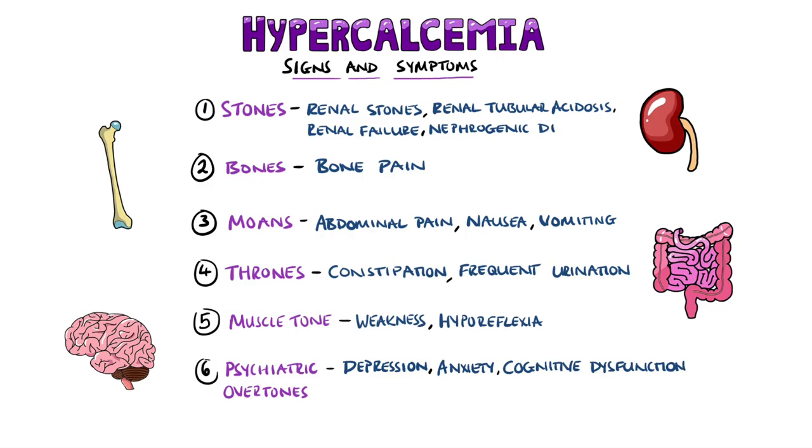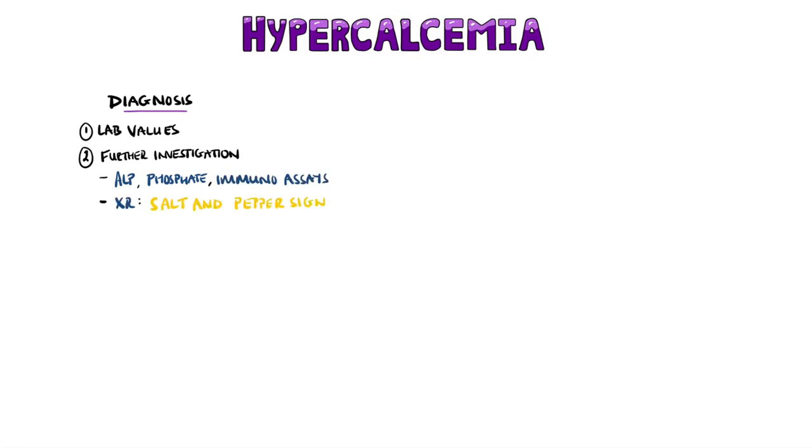This is why calcium should be included in a confusion screen. Diagnosis is based primarily on lab values of calcium, followed by investigations into the cause of the hypercalcemia, which would mostly involve investigating for malignancy or hyperparathyroidism. The latter involves further lab values like alkaline phosphatase and phosphate, as well as immunoassays and potentially x-rays, which can show the salt and pepper sign — small lucencies on a skull x-ray caused by resorption of trabecular bone. Hypercalcemia can induce arrhythmias or cardiac arrest, so an ECG may also be useful. Typical findings include a shortened QT interval, while severe hypercalcemia can produce ECG changes similar to ST elevation myocardial infarction. An Osborne wave may also be seen, which is typically associated with hypothermia.